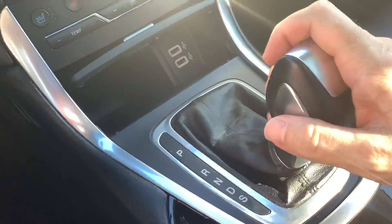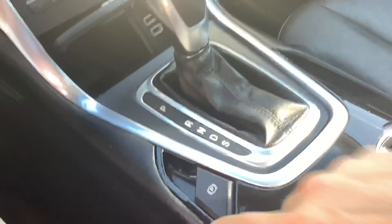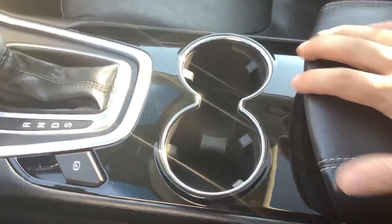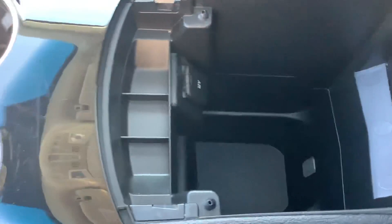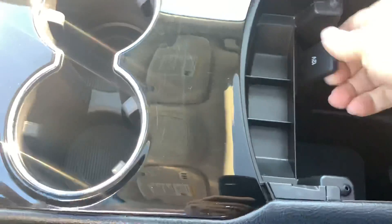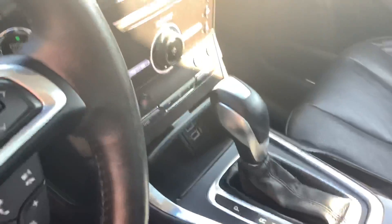Of course it's automatic. This is your emergency brake — it's an electric parking brake, you just push that and it sets it. Of course two cup holders there. It's got your center console and you open that up and it's got lots of space for extra stuff. Got a 12-volt power outlet there for a phone charger or navigation or whatever.